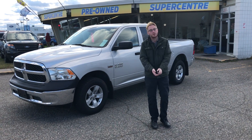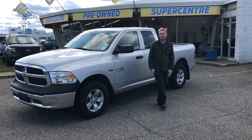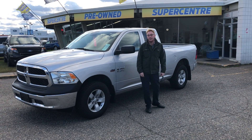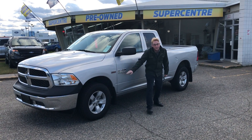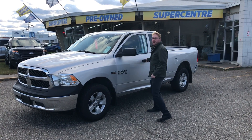Hey everyone, Robert here at Prince George Ford. I'm just taking a quick second to show you this prime vehicle we took in — a 2018 Dodge Ram. It's the 5.7 Hemi. This guy only has 13,000K on it.